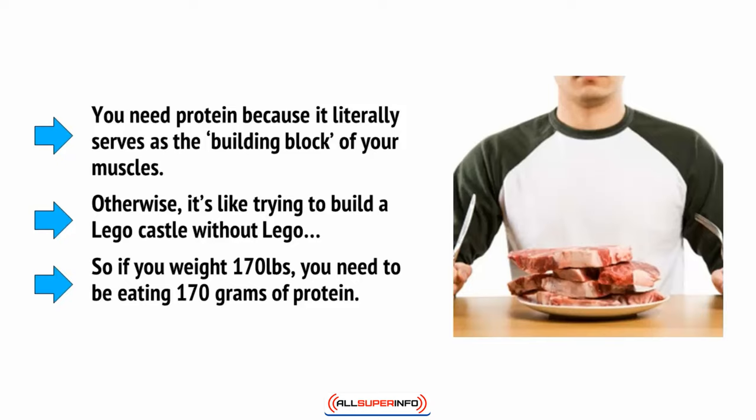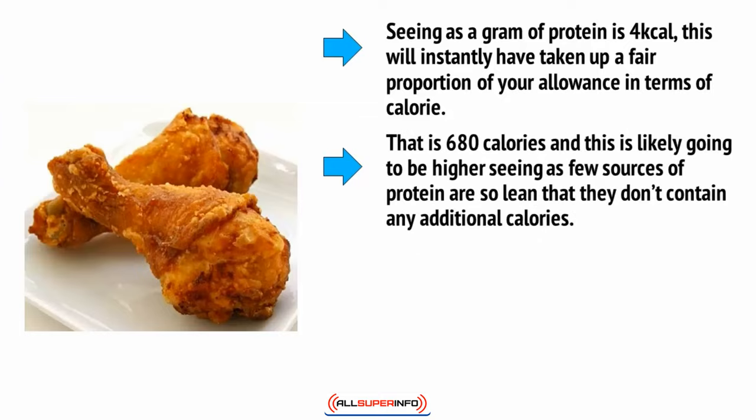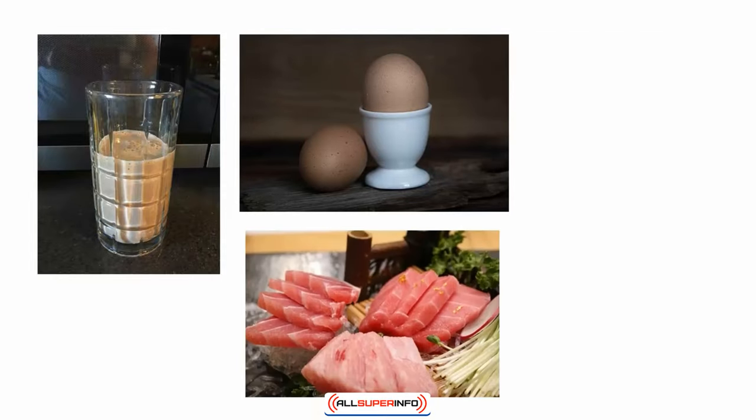So if you weigh 170 pounds, you need to be eating 170 grams of protein. Seeing as one gram of protein is 4 kcal, this will instantly have taken up a fair proportion of your calorie allowance — that is 680 calories. This is likely going to be higher, since few sources of protein are so lean that they don't contain any additional calories. A piece of chicken, for instance, will also contain fat. The good news is that protein doesn't convert readily into fat, so whether you're trying to lose weight or gain it, increasing your protein intake is a good option. Using protein shakes is fine, but there's actually no need if you can get the necessary amount from your diet. Eggs are a very healthy source, and so is tuna and chicken.